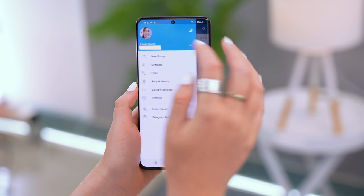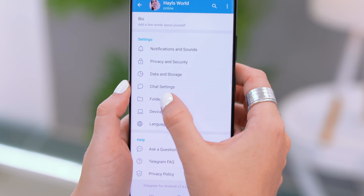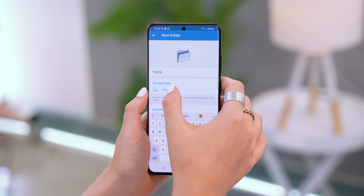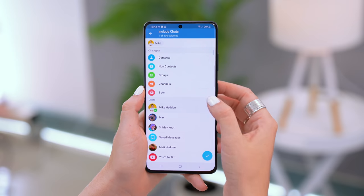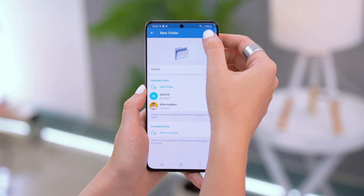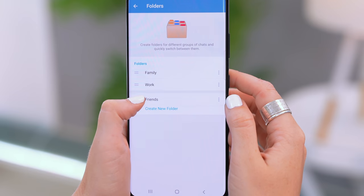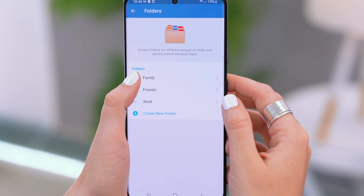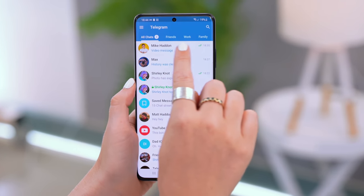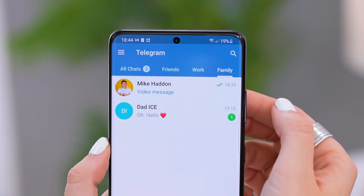If you're into organization, you're going to love this. Go to Settings and click on Folders. Once in here, create a new folder — for example, I created 'Family' and added my relevant open chats. Then tap Save and create all your other folders like Friends, Work, Spam, whatever you need. You can rearrange those folders too. Once done, head back to the main chat section and you'll see all those custom folders as separate tabs at the top — extremely useful.